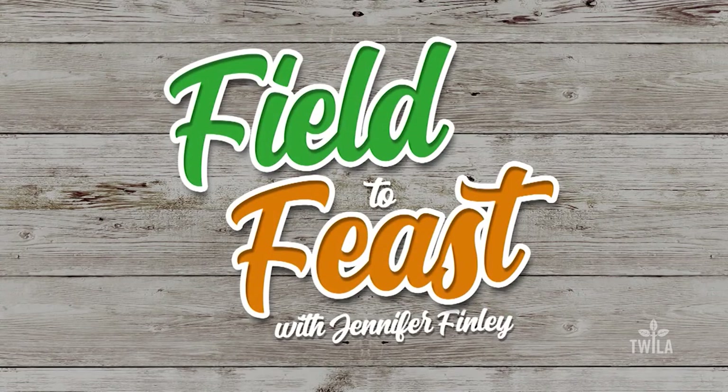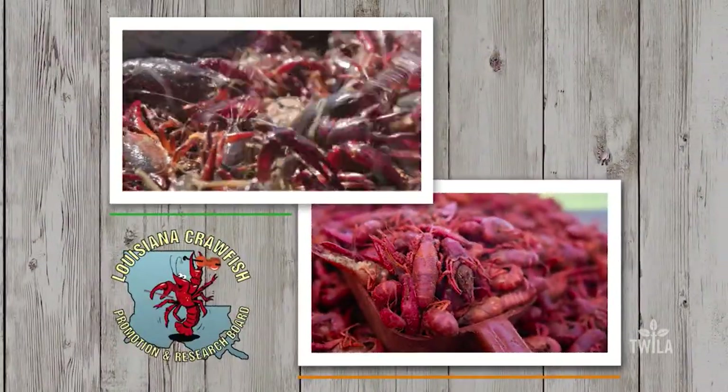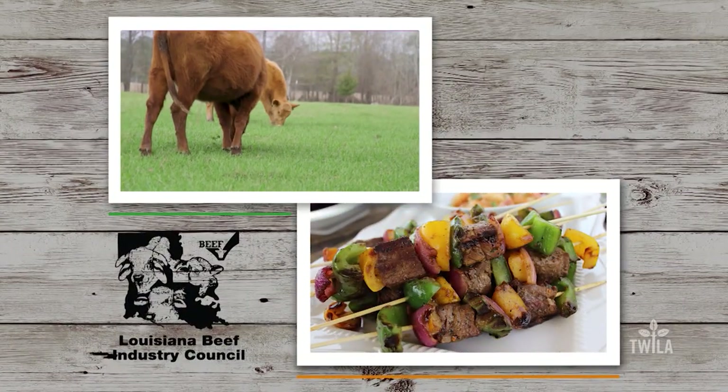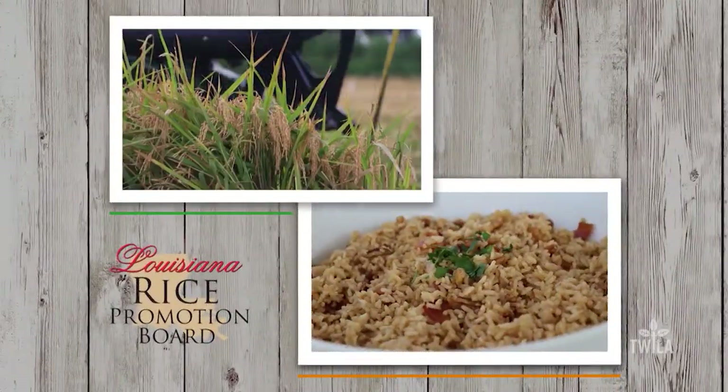Field to Feast with Jennifer Finley was brought to you by the Louisiana Crawfish Promotion and Research Board — Louisiana Crawfish, ask before you eat — and by the Louisiana Beef Industry Council — Beef, it's what's for dinner — and by the Louisiana Rice Promotion Board. Think rice.